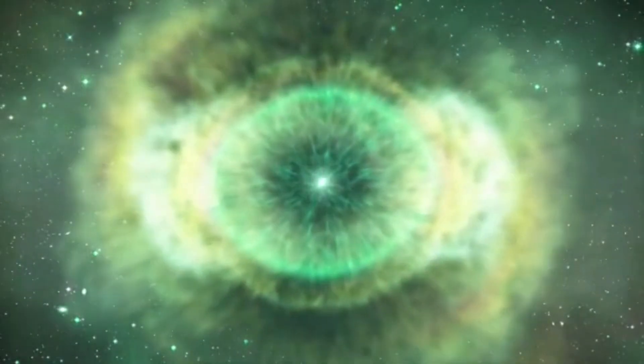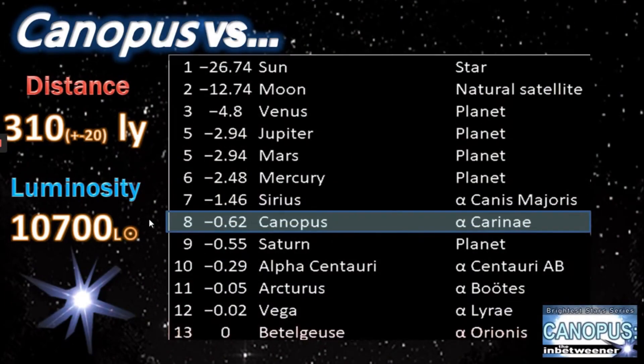At present, Canopus is the second brightest star in our sky at around magnitude minus 0.6 to 0.7, some two and a half times roughly dimmer than Sirius.